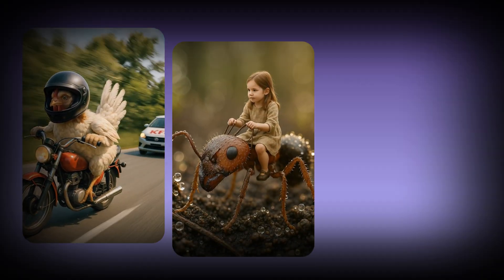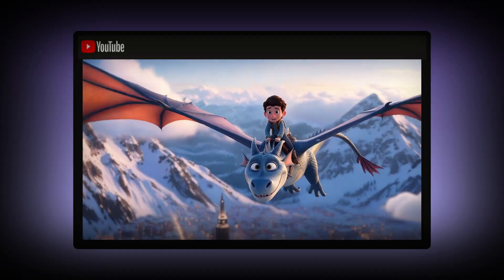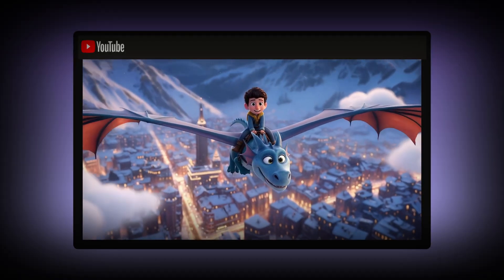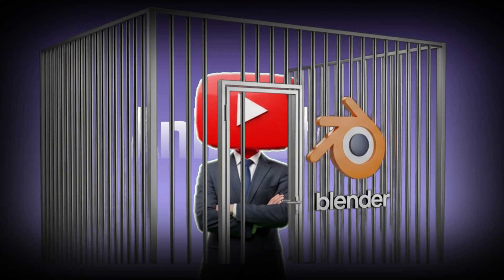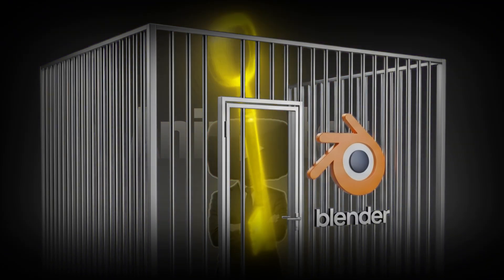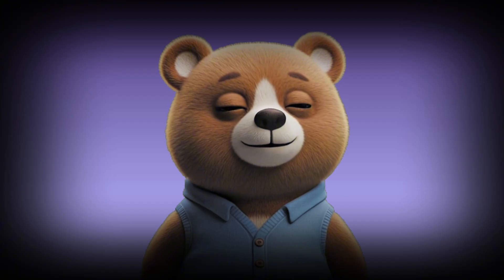They're not faceless cash cow clips or trending shorts. These are full 3D animated kids stories, the kind that look like Pixar made them. And here's the crazy part — the people uploading these aren't professional animators. They're not spending months inside Blender, and they're definitely not paying freelancers thousands of dollars to get a bear to blink.